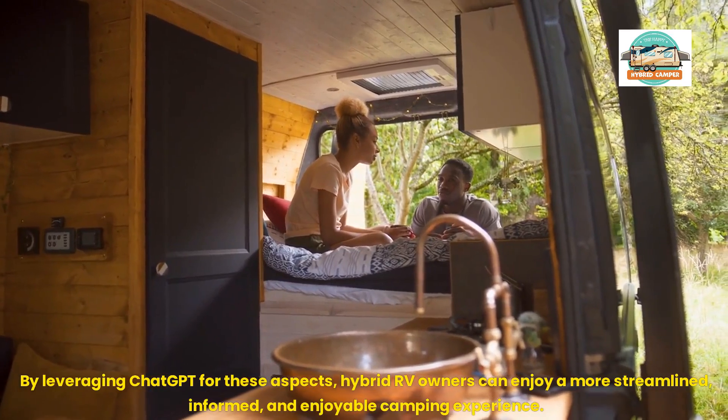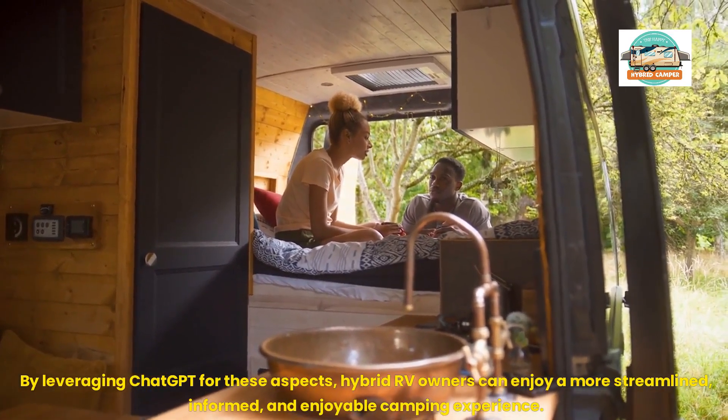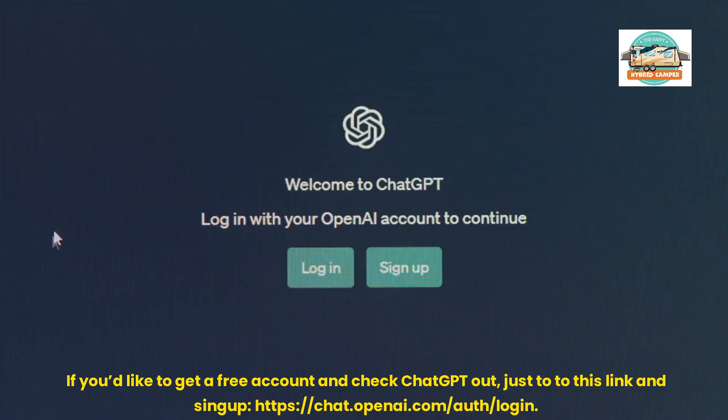hybrid RV owners can enjoy a more streamlined, informed, and enjoyable camping experience. If you'd like to get a free account and check ChatGPT out, just enter this link and sign up: chat.openai.com/auth/login